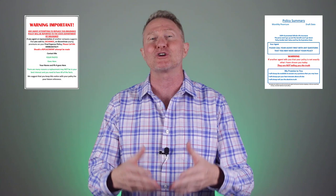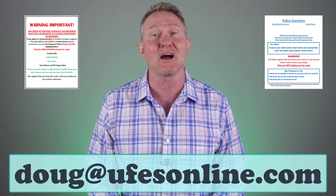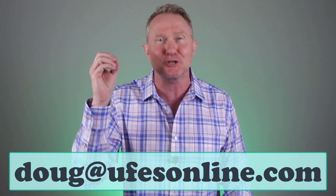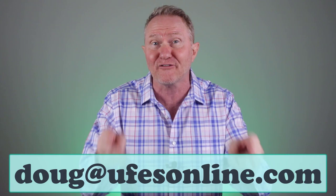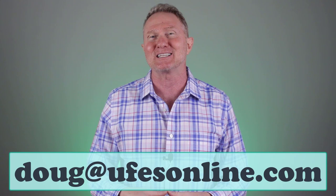If you'd like a copy of the policy summary and the warning page I mentioned earlier, just email me at doug@ufesonline.com. For more information on working with us and having access to our top producer remote sales platform — where you can get 20 to 30 appointments every single day from people who actually expect a call from you with a quote for affordable life insurance — shoot me an email at that same address. Remember, when you put the needs of your clients first, everything else will usually fall right into place. Now get out there, get on that headset, and make sure you do something good for someone today. Happy hunting.